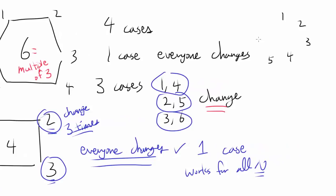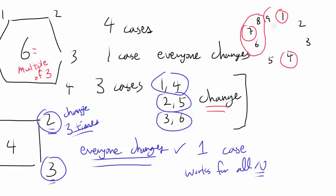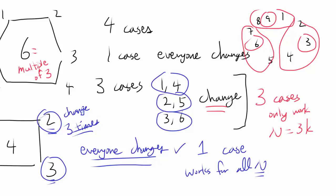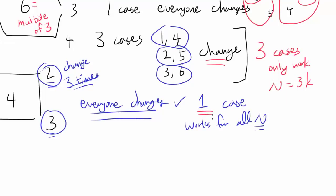For a 9-sided polygon we can have groups 1,4,7 or 2,5,8 or 3,6,9 changing exclusively. These 3 cases only work when N is a multiple of 3. So we have found something very important: for any N we have one case (everyone changes), and for N that are multiples of 3 we have 3 extra cases, giving 4 total.